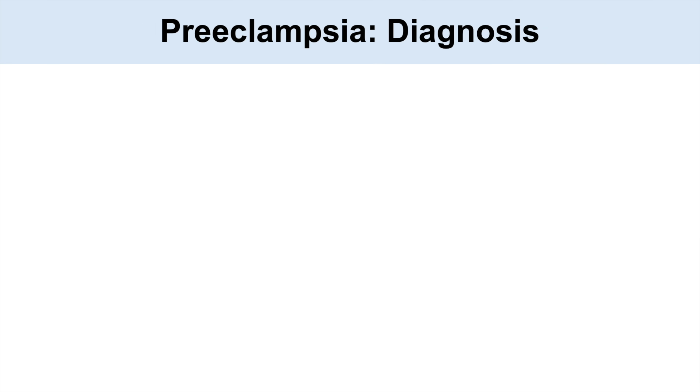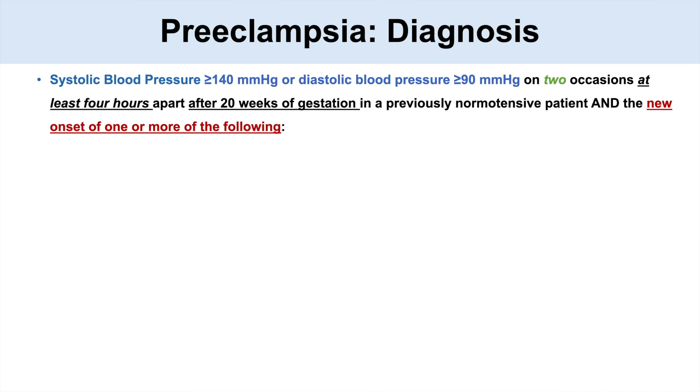How do we diagnose preeclampsia? As mentioned, preeclampsia requires hypertension — a systolic blood pressure greater than 140 or diastolic greater than 90 on two occasions at least four hours apart. If we see this after 20 weeks of gestation in a previously normotensive patient, that is the diagnosis for gestational hypertension.